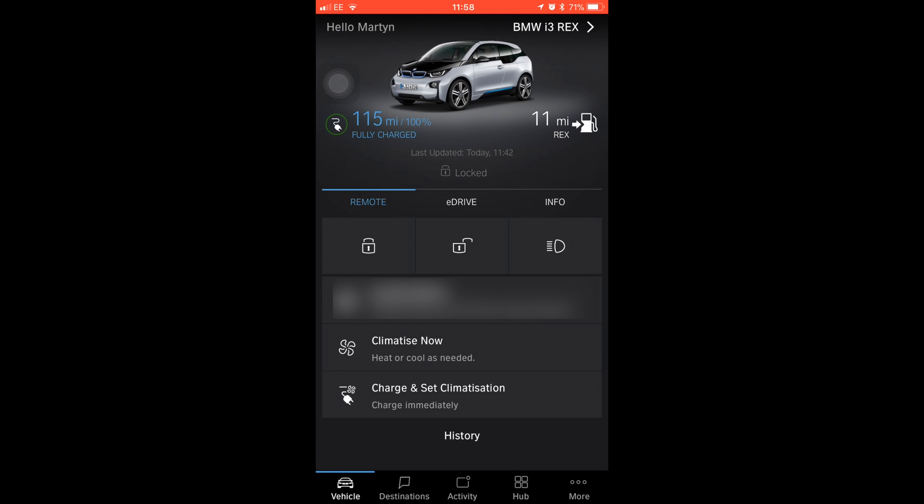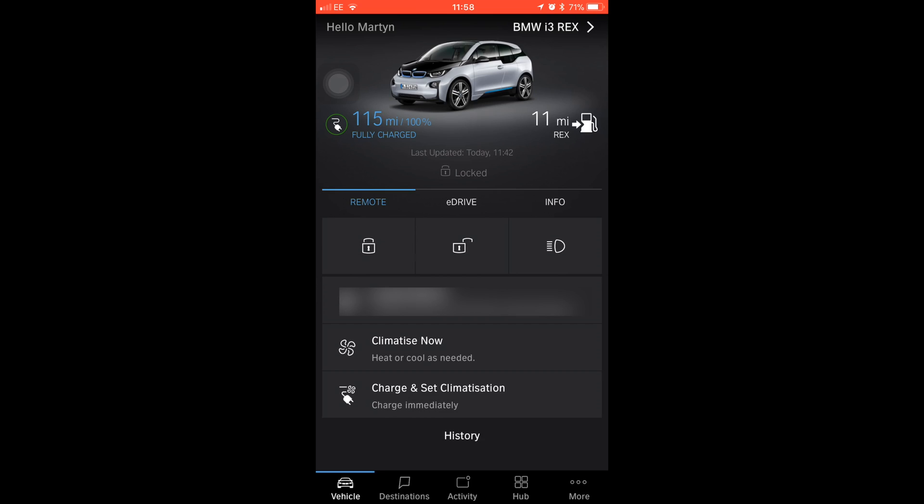But if you've been out — say, shopping in town — and you're just coming back to your car, you want it to be warm and it's still a really cold day before you get in, you can use your remote app and choose this one here: climatise now.